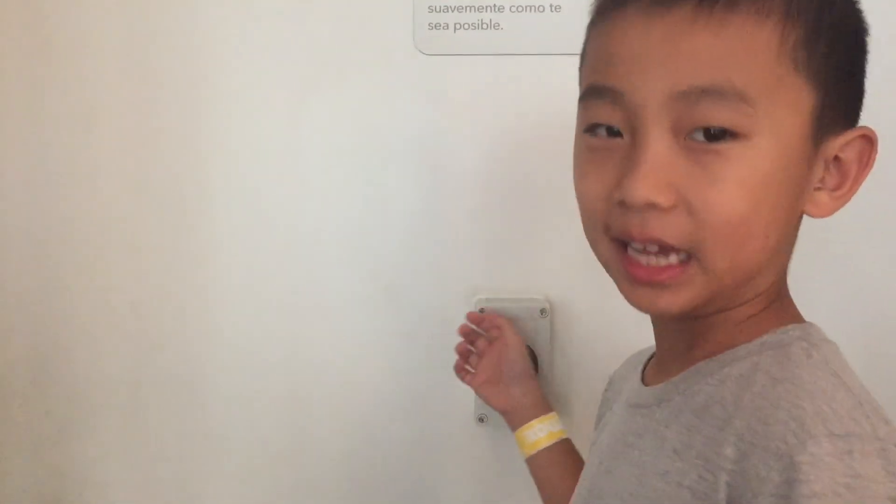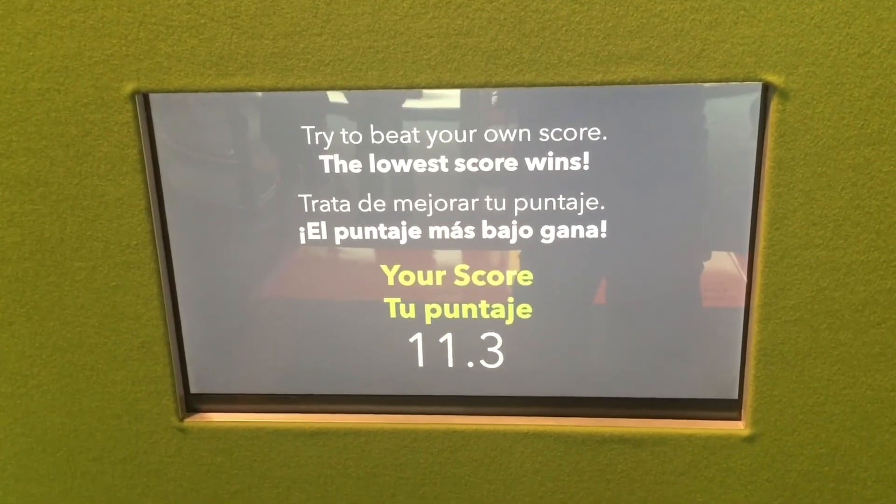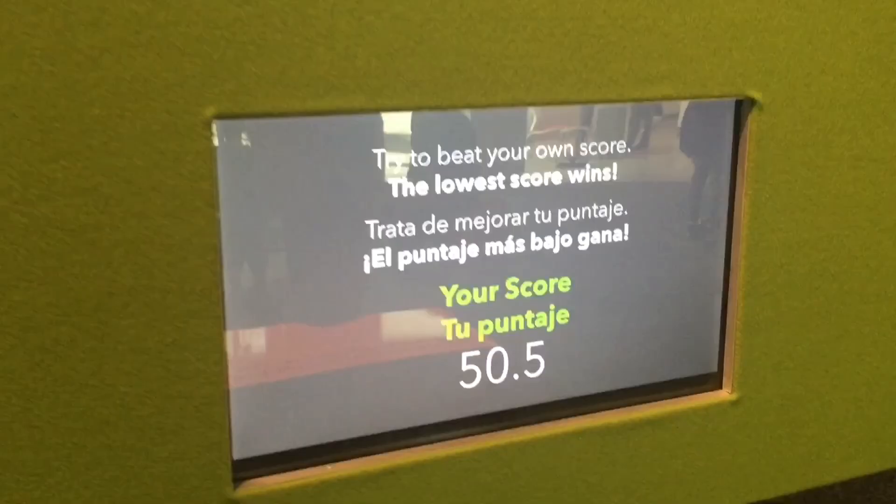I'm going to push the button and I have to walk as softly as I can. This game measures the decibel of every step you take. I made it and I got a score of 50.5.